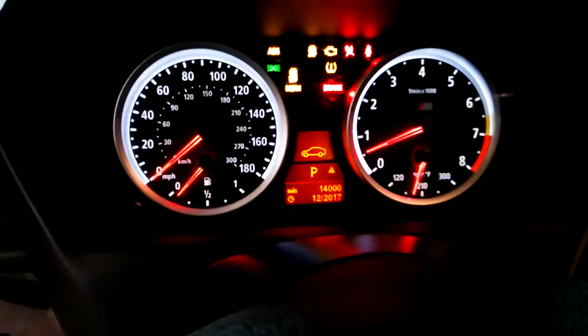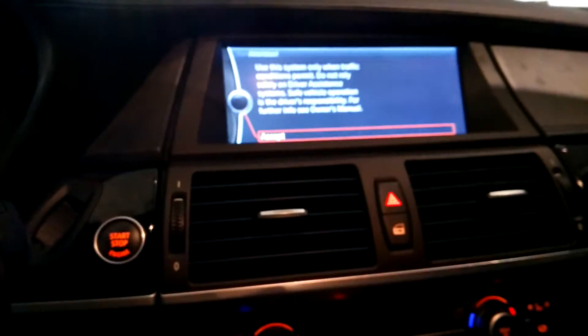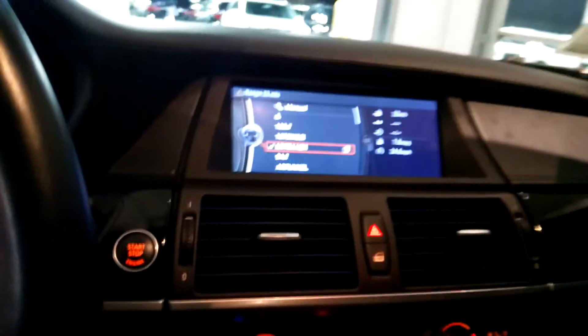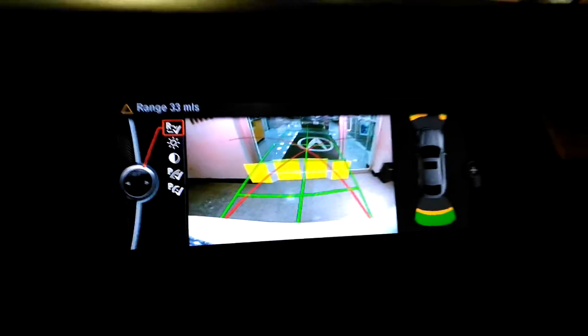This one has 39,000 miles on it. It does have navigation and the backup camera — touch screen. And there's your backup camera with the parking sensors.